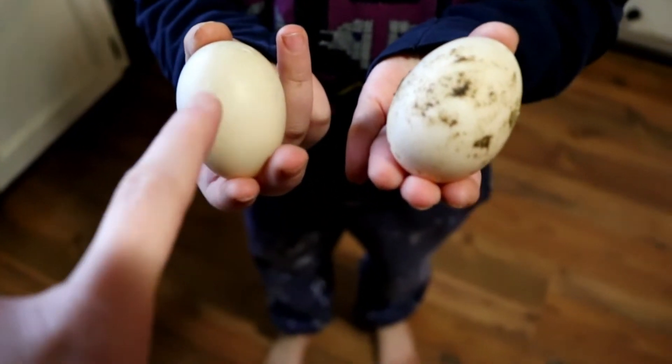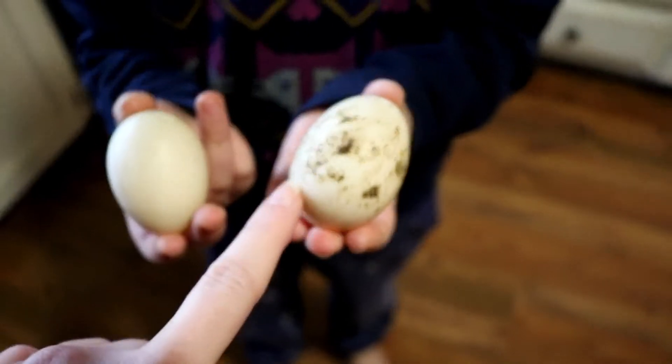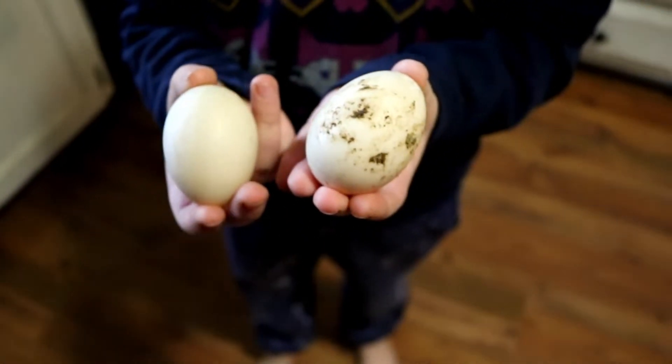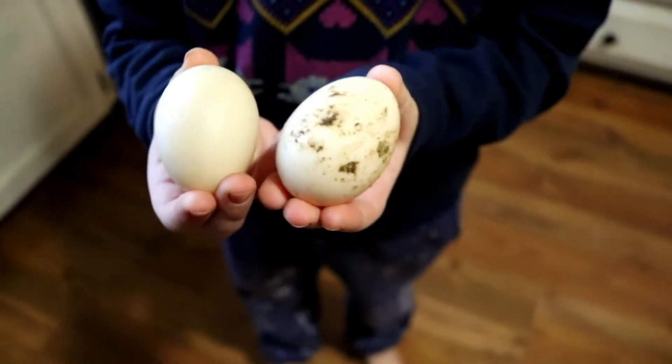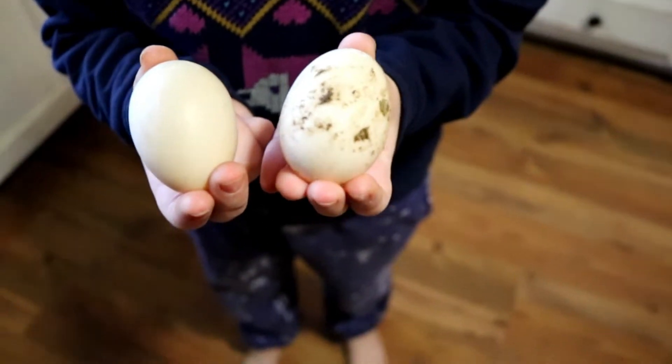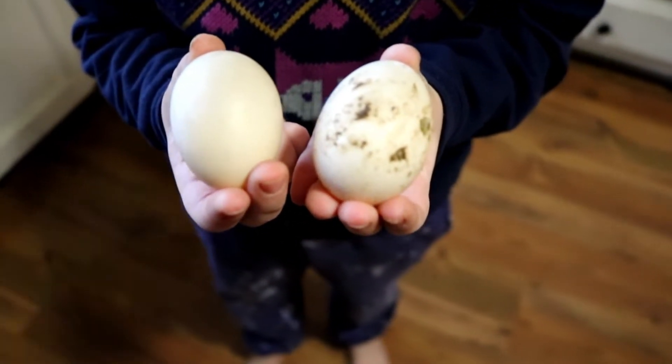We got this egg yesterday and we got this egg today, and the exciting thing is these are our very first duck eggs. One of our ducks has started to lay. I think they're from the same duck — they look to be the same color, though I'm not sure which duck it is. They're a really light green color.